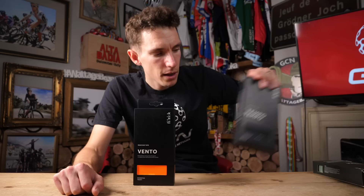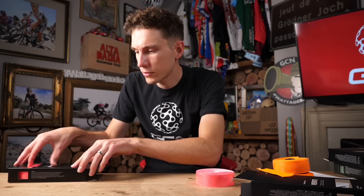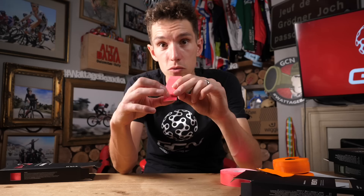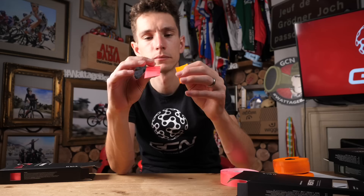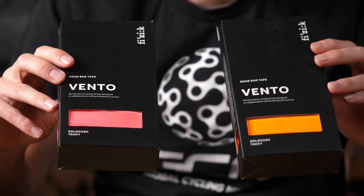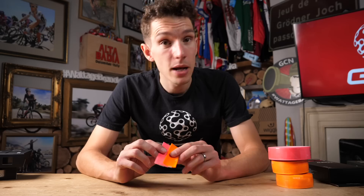Within each range, there are different models. Starting with Vento, we have the Microtex Taki, and then the Solo Kush, which is a little bit thicker at 2.7 millimeters from a slightly thicker layer of padding. It still has the same Taki rubberized finish and also those ribs as well. These two examples are particularly loud — great for the trendiest of cool modern cyclists. But it also comes in black, white, and red, as well as those fluoro options.